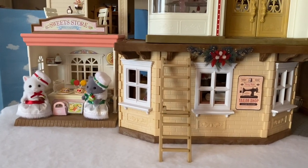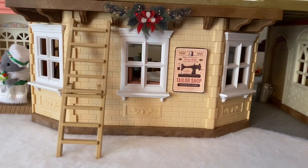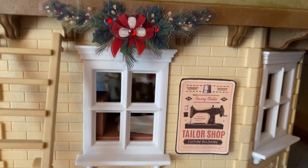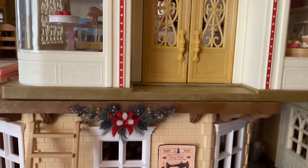Next we have the dressmaker and tailor shop where you can come and buy all your fabrics, get your dresses made, or anything mended. I used a really inexpensive sticker to make that Christmas garland on top of the window and it looks so beautiful.